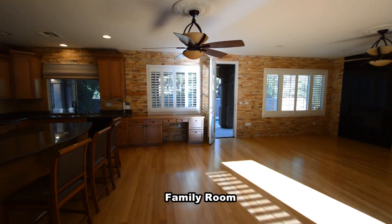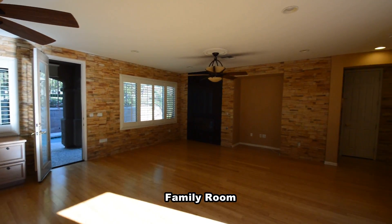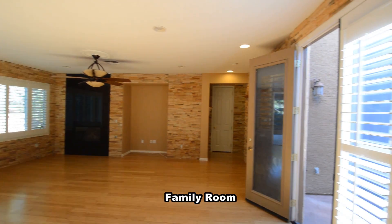The family room has two ceiling fans, recessed lighting, wood flooring and a gas fireplace.